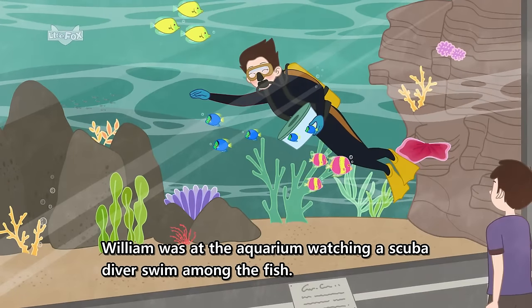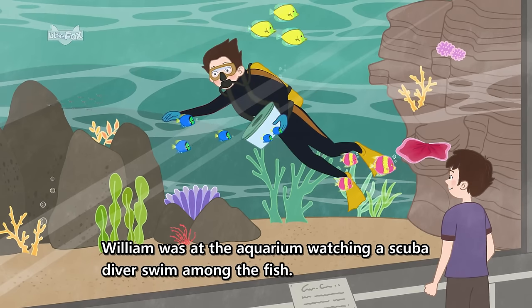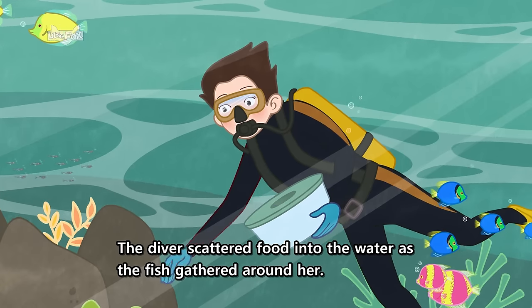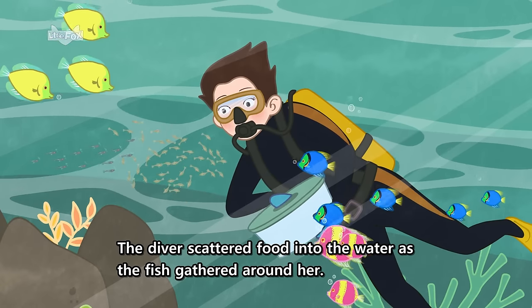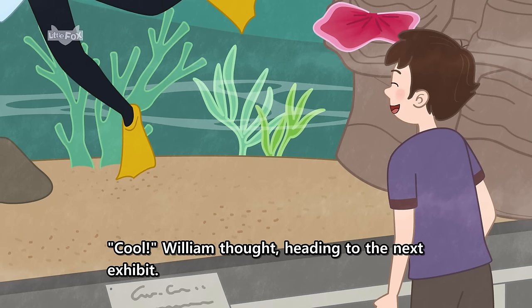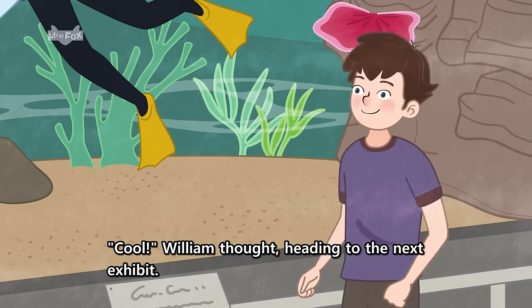William was at the aquarium watching a scuba diver swim among the fish. The diver scattered food into the water as the fish gathered around her. "Cool!" William thought, heading to the next exhibit.